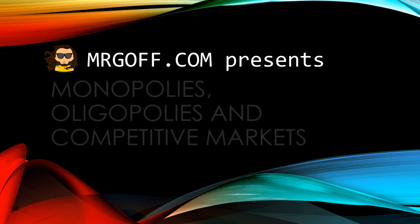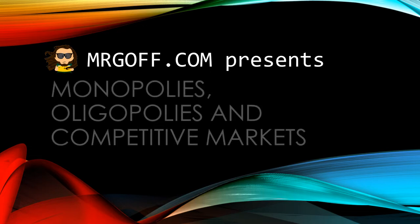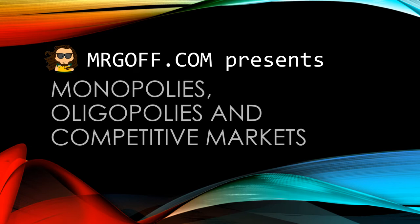Hello and welcome to another GCSE Economics video with me Mr Goff from MrGoff.com. Today's video will focus on monopolies, oligopolies and competitive markets.